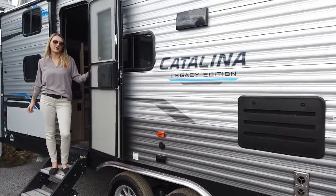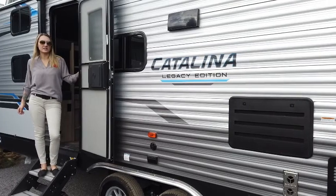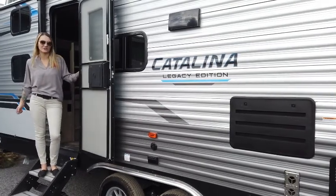It's Victoria from Great Canadian RV. We are here to check out the new 2021 Catalina Legacy 23.6 BHS. So let's go inside — I can't wait to show it to you.